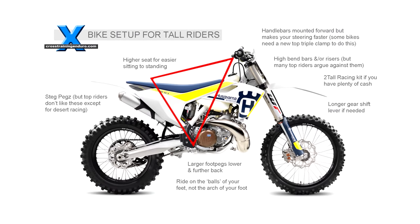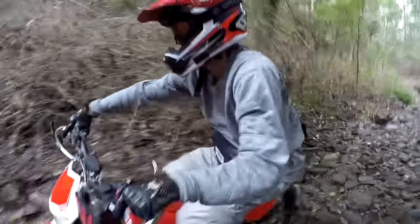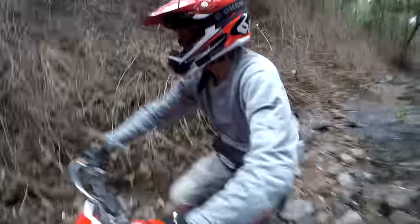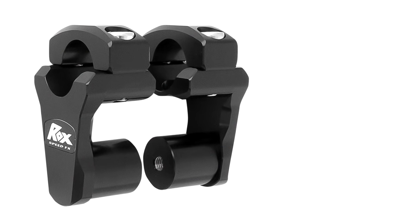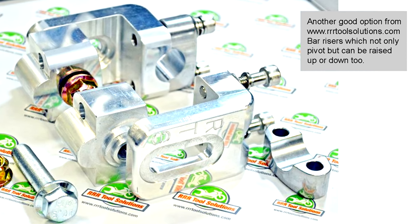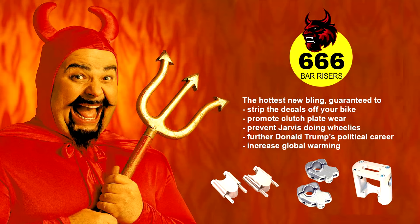So here are the bike setup tips to make the triangle or cockpit bigger. Mount the bars forward — most European bikes provide two or three positions on the top triple clamp. Other bikes may need an aftermarket top triple clamp. I've used the Rocks pivoting risers very successfully, as these push the bars forward and up. Remember though, too far forward and your handling is affected for the worst. Bar risers and high bend bars? I've done a whole video about those — just watch the video link.